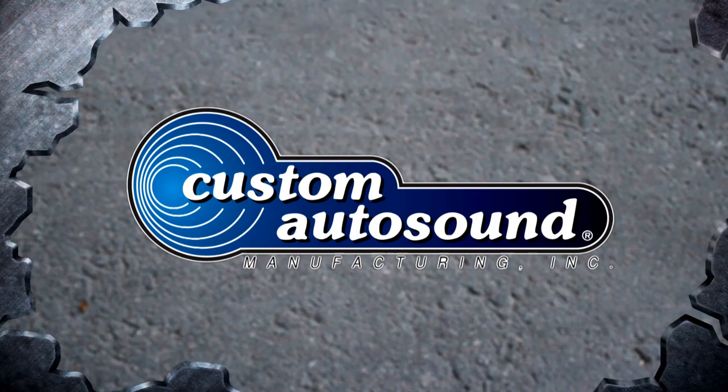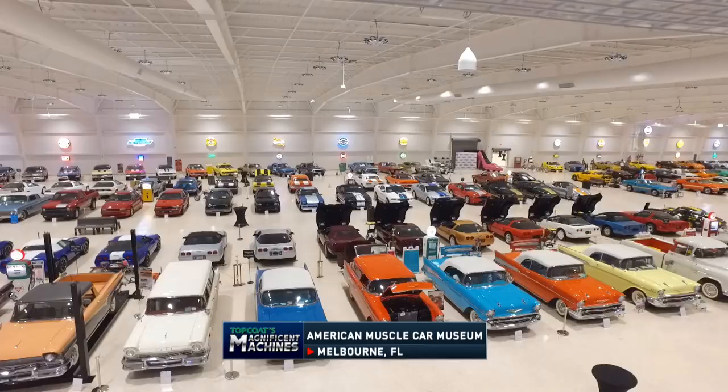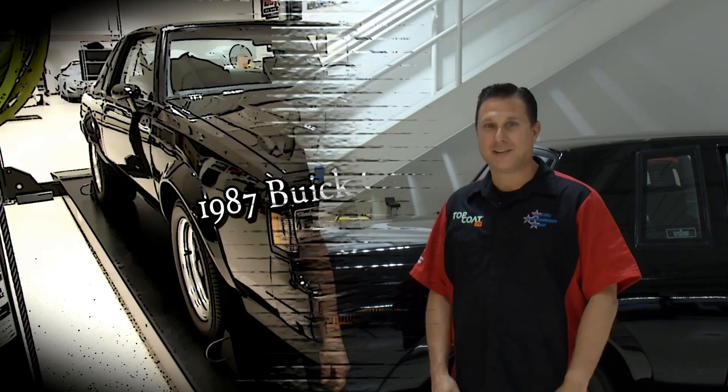Welcome back to Top Coat's Magnificent Machines here at the American Muscle Car Museum in Melbourne, Florida. We've come over to the maintenance shop, and this is Todd McCarty. Todd, as soon as I walk in, I see a Buick Regal GNX — not just the Grand National, the GNX, the king of them all. So why did they do it? What was the point of Buick making this turbocharged beast?